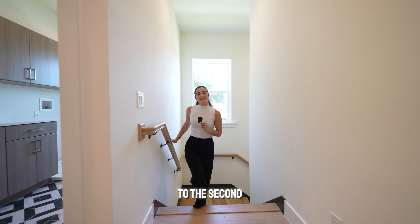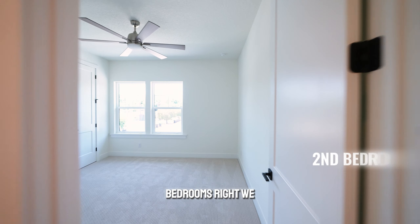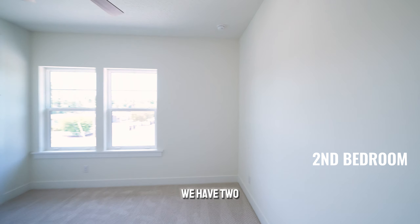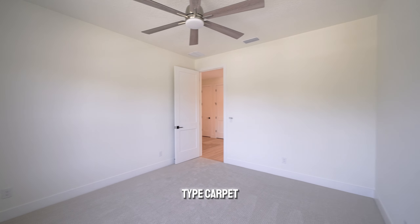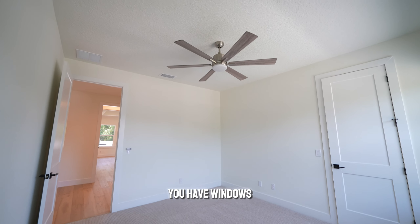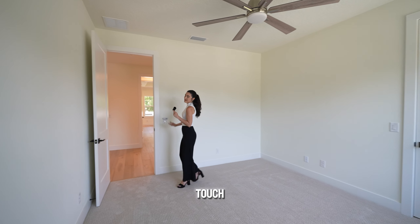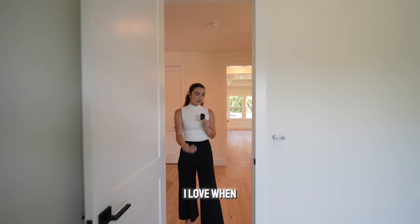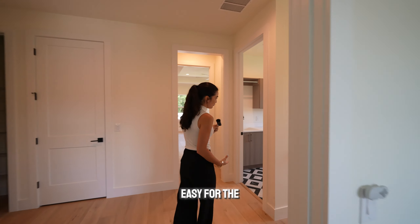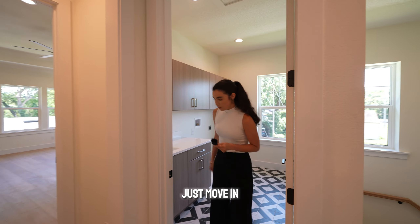Coming up to the second floor, we have all the bedrooms to see. Let's start with the guest bedrooms — we have two bedrooms that look exactly the same, standard size. You have your closet. There is carpet here in the bedrooms, but it's a nicer type of carpet, easy to clean as well. You have windows on both of these rooms with modern fans as well, just to give you that extra touch. When you move in, you just have to bring all your stuff and that's it. I love when builders think like that — easy for the buyers to just move in quick and easy.